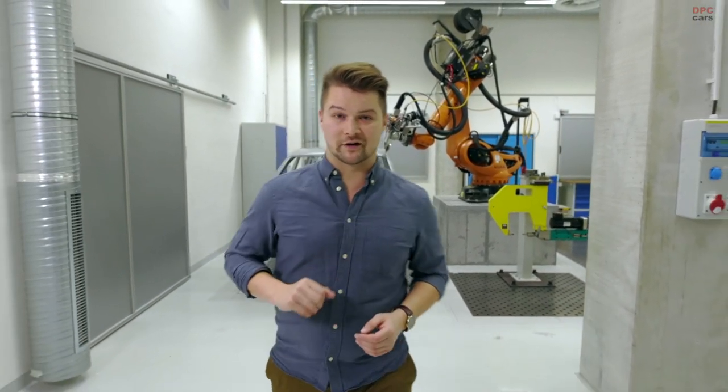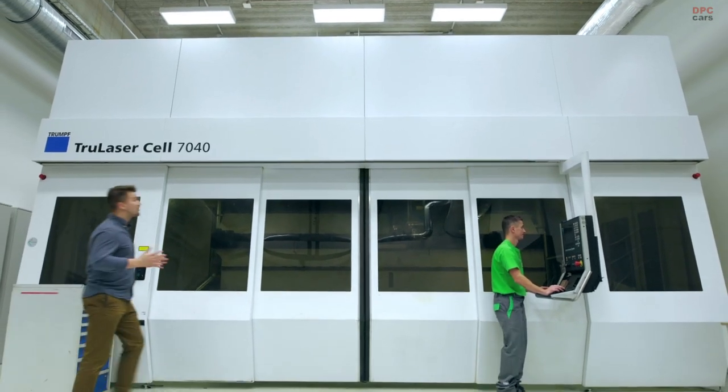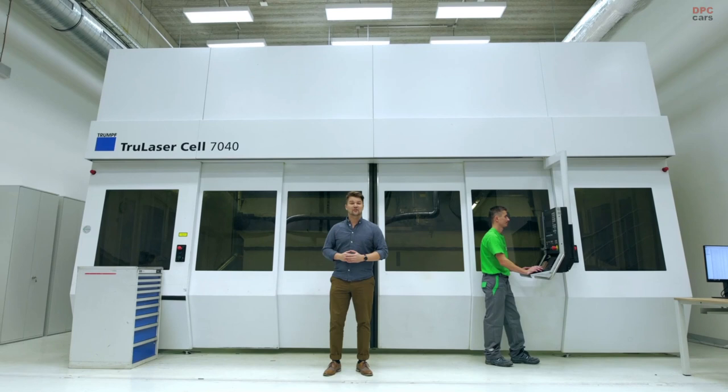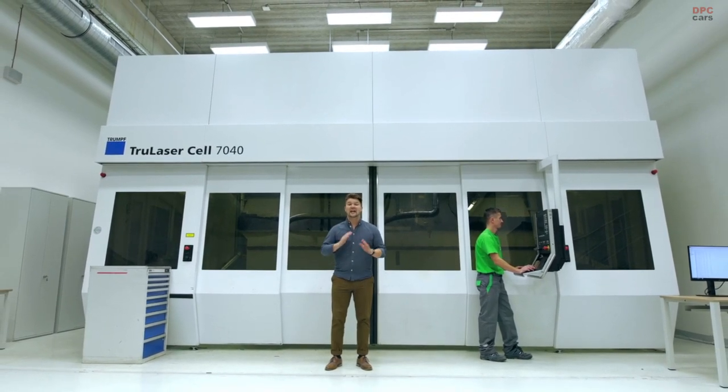But come on, I'm going to show you something even bigger. In this laser chamber there is a beam with a 3,200 watt output. It can cut through steel up to 15 millimeters in all axes.